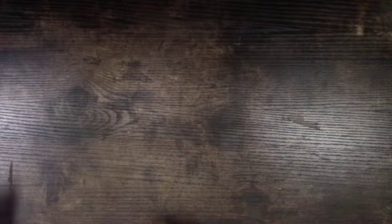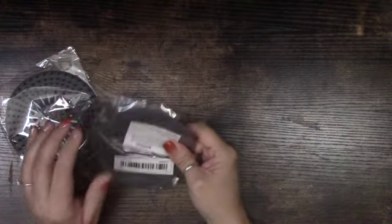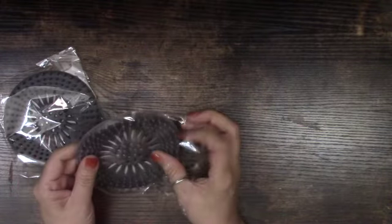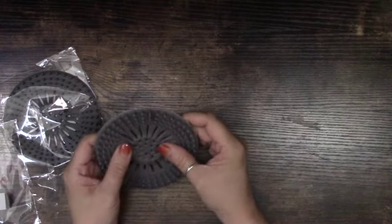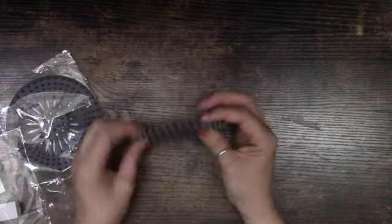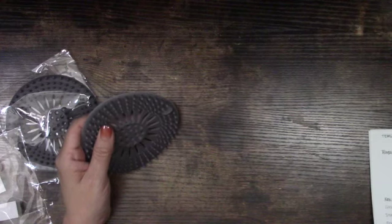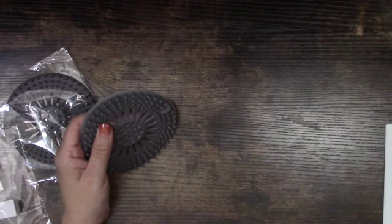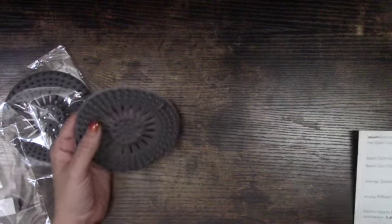I also decided to get two shower drain hair catchers. I've seen a lot of people order these and I definitely need one — my current one is getting old and dingy. My hair is getting longer and the more it grows the more it falls out, so this is great. It was very affordable — only 69 cents.